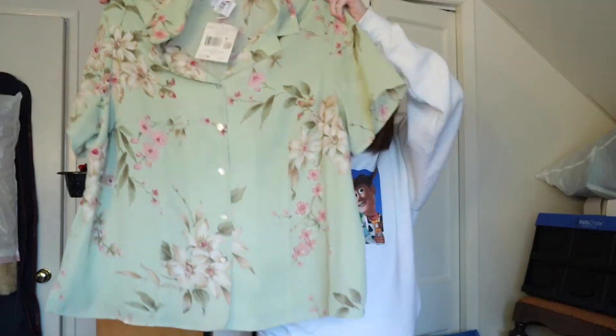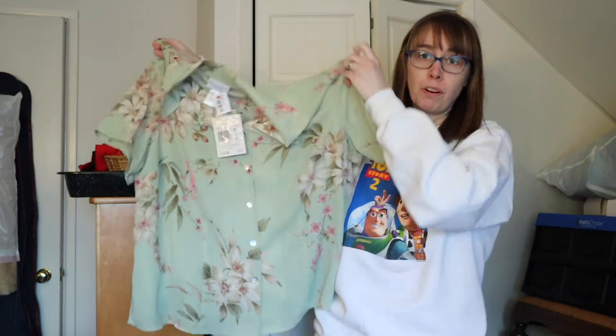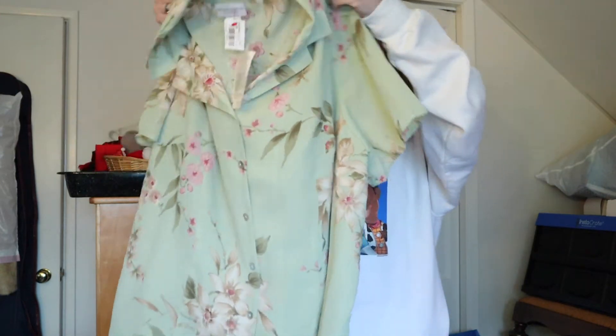This is a Jaclyn Smith deadstock size 22W — deadstock with the original tags, and it's got the Kmart logo on it. It's a pastel blouse, perfect for spring. It was tagged $5.99 and 50% off, so $3.